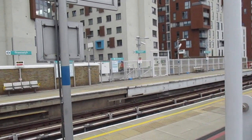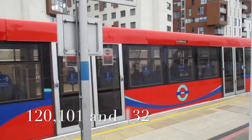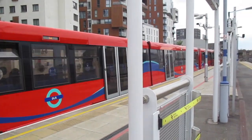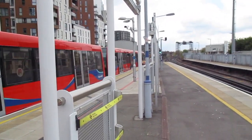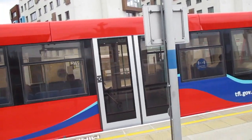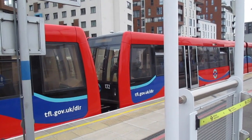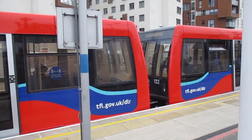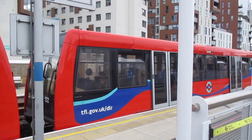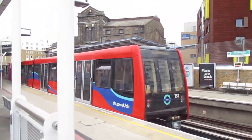So we have got 120, 101 and 132. And off goes the B07, bound for Bank.